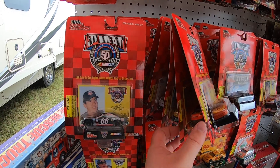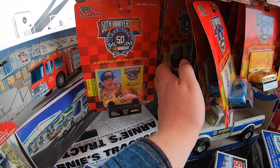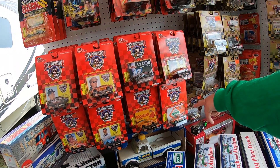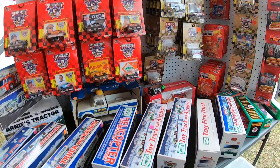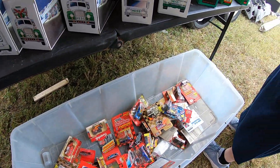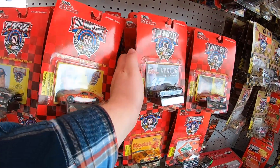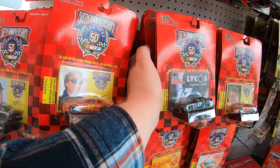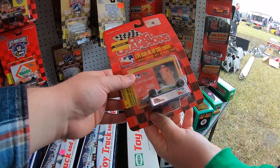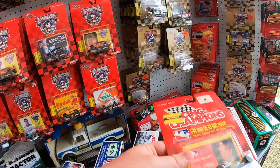Got some cool dragsters in this set here too, which is neat. I had one of those one time. He said he wouldn't come down on the black one — he'd go down to $500 on the black. And oh — that's an Indy car. I've never seen a Race Champions Indy car before — that's neat.